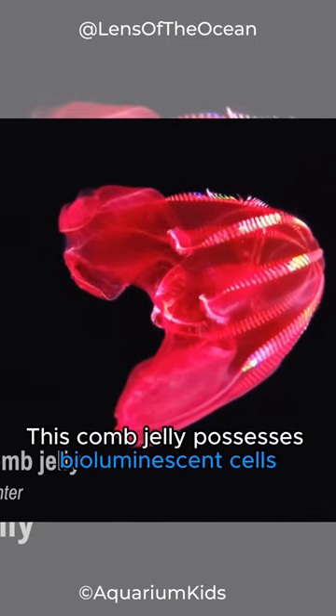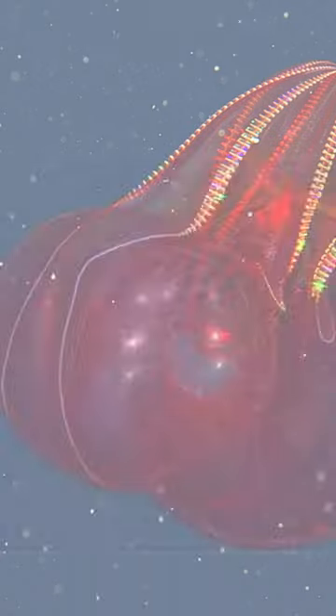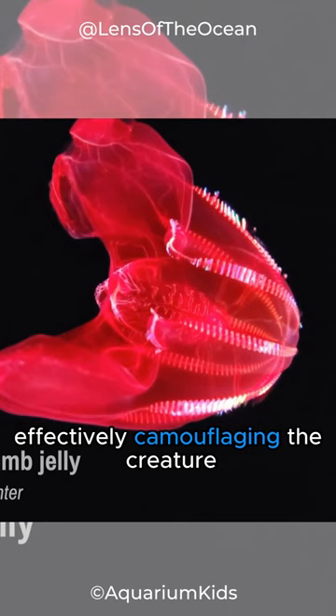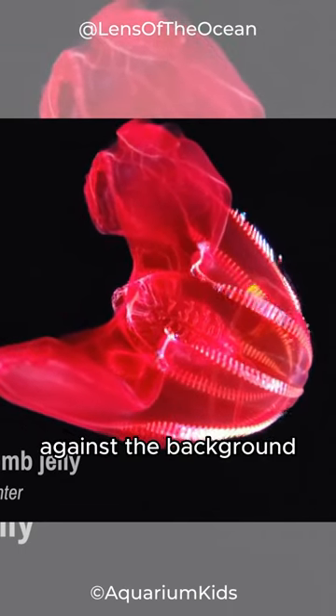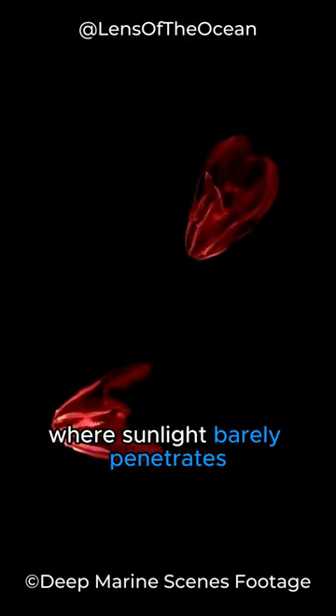This comb jelly possesses bioluminescent cells called photocytes on its ventral side. These cells emit light that matches the ambient light from above, effectively camouflaging the creature against the background. In the twilight zone, where sunlight barely penetrates,